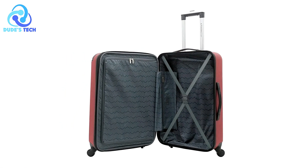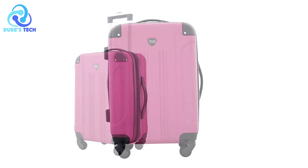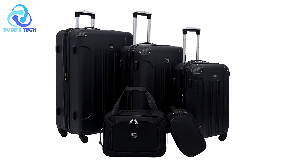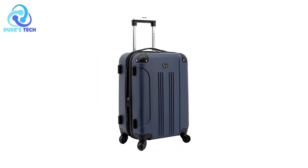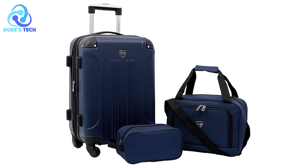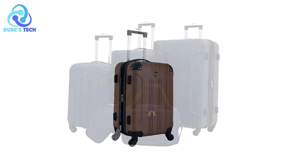Pros. Fully lined interior with accessory pocket. The fully lined interior provides a clean, polished look while protecting your belongings. The included accessory pocket offers convenient storage for smaller items like chargers, toiletries, or travel documents, making organization simple and accessible. Expandable for extra packing capacity. The expandable design allows for additional packing space, particularly useful for travelers who return with souvenirs or need extra items for longer trips. User-friendly handle system. The push-button recessed locking handle system makes it easy to adjust the height, reducing strain on your arms and back.